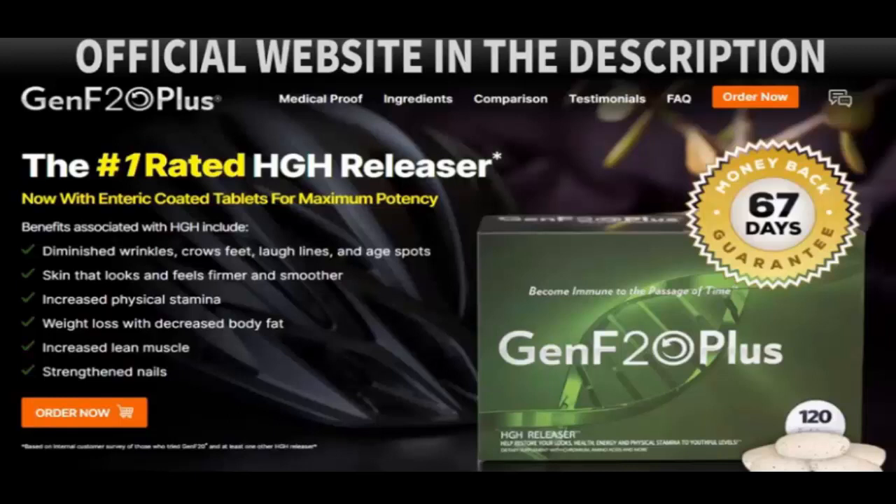It is important to inform you that GenF20 Plus has no side effects. So if you are thinking of starting to use it, there is no need to worry, because this product will only bring benefits to your life.